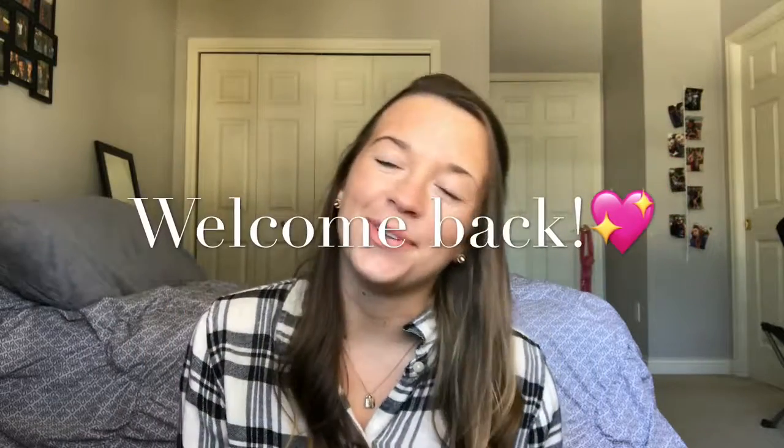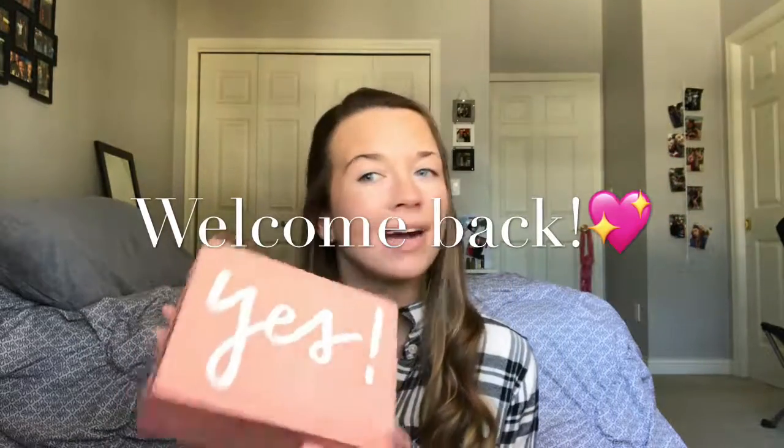Hi guys, welcome back to my channel. Today I'm going to be filming the Birchbox unboxing March edition, so if you guys are interested just keep on watching.